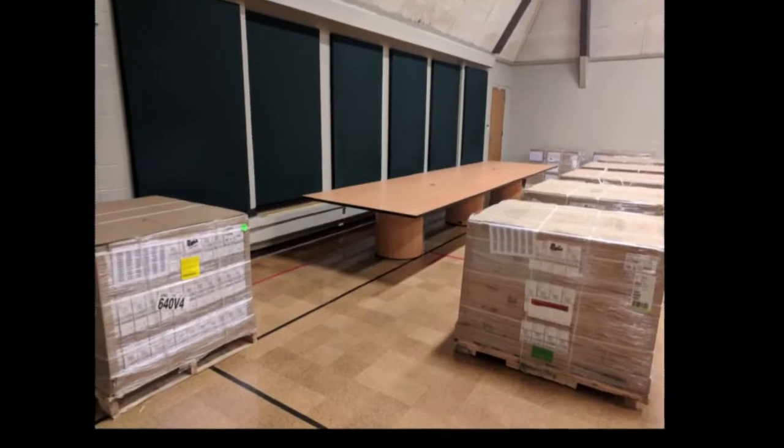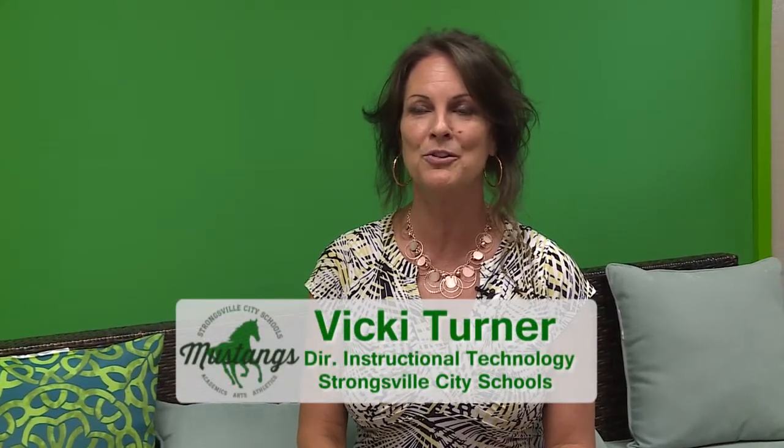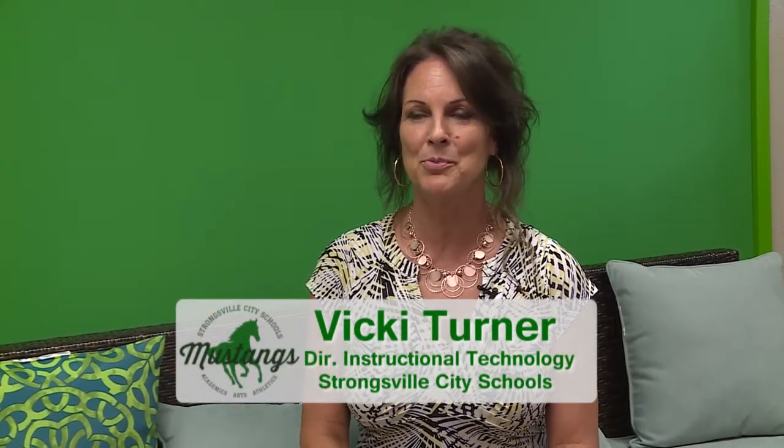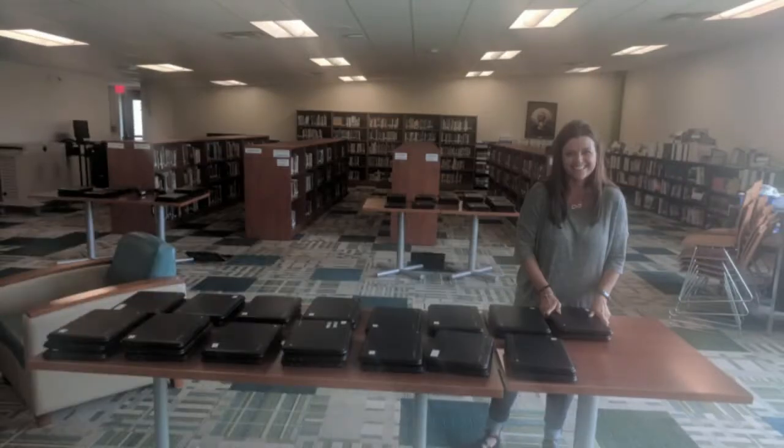As always, the tech department has been very busy this summer. We replaced 2,000 older Chromebooks, enrolled the new ones, and put them in the appropriate buildings. We also prepared for one-to-one at the high school — the freshmen will be getting brand new Chromebooks, and this year the seniors are going to get older Chromebooks so they'll also be one-to-one.